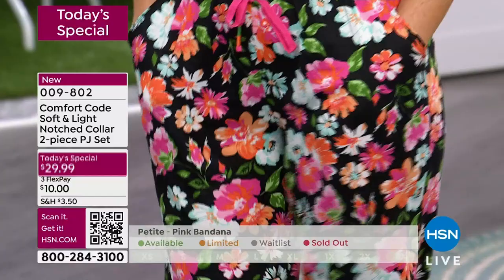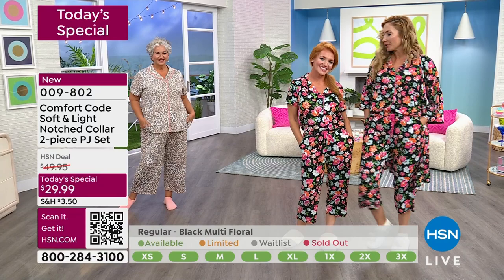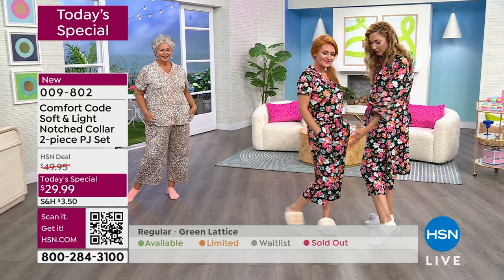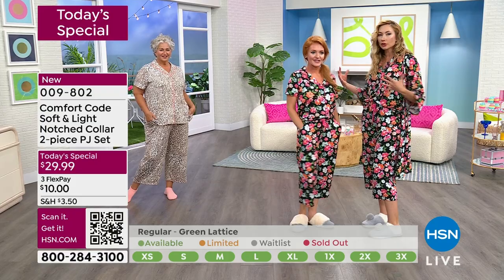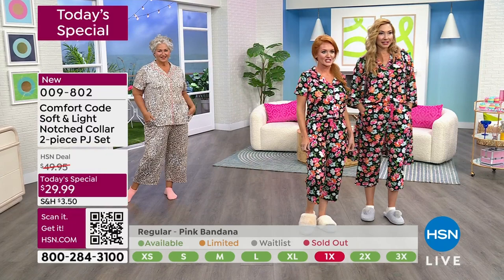Should I go stand next to Tabitha so you can see the difference? I'm five nine and Tabitha is five three — I've got six inches on her. Look how it's falling perfectly at just the right spot on her, because we've taken about an inch off the bottom, but it's also scaled on the top as well. Lots of accommodation — you don't have to overthink the sizing. Our petites, we got you.